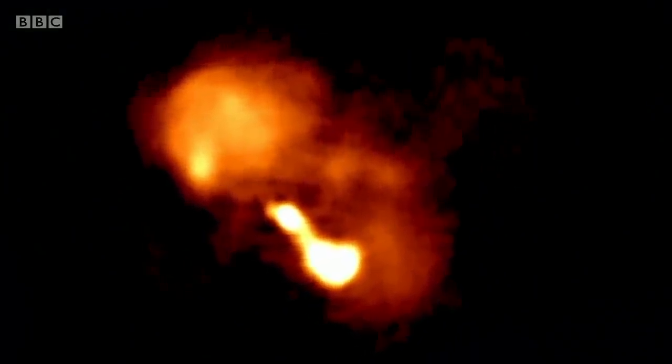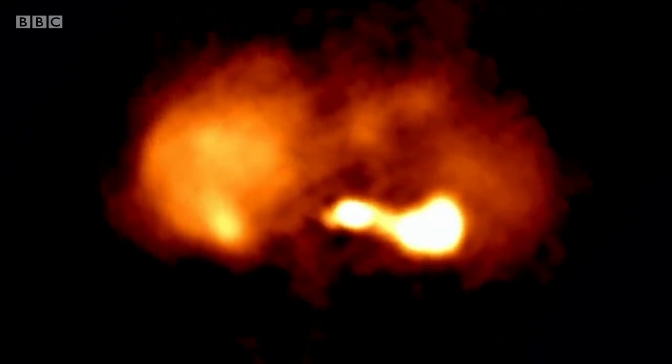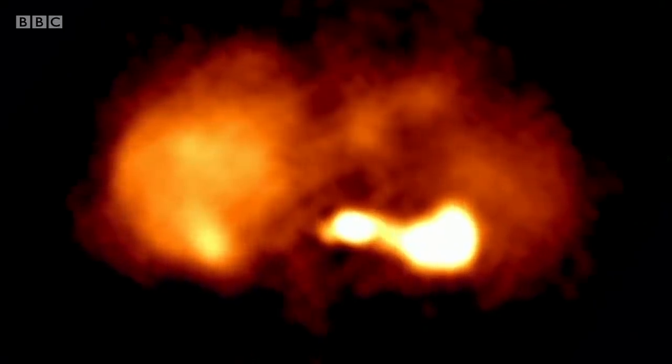The brightest area at the bottom shows the location of a gigantic black hole inside this galaxy. It's bright because of the energy released as it sucks in material around it.